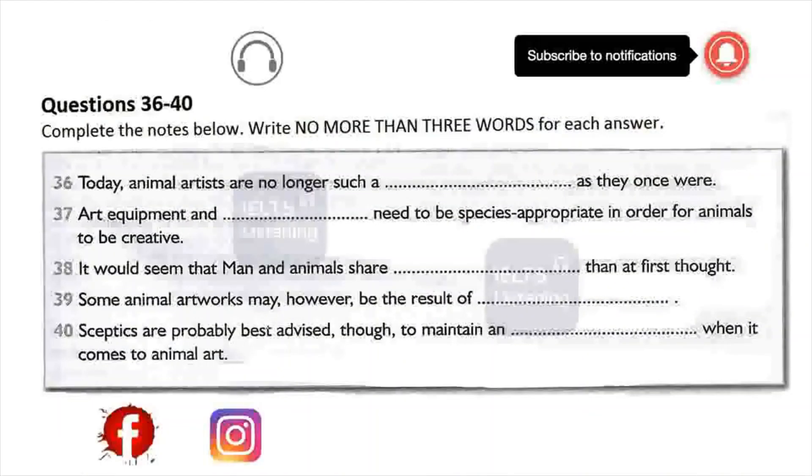Before you go thinking this is a revolutionary discovery, I would like to put the record straight. The contribution that animals can make to the art world was highlighted as far back as the 1950s. In this decade, Desmond Morris — celebrated social anthropologist and author of bestsellers such as Body Watching and The Naked Ape — introduced Kongo, the painting chimp, to the British public in a TV appearance. Back then, animal art makers were regarded as little more than a novelty. Today, however, animal artists are viewed as sophisticated creators with skills and senses used to execute artworks in ways humans never can.